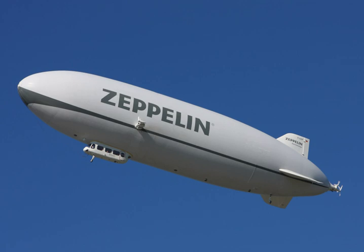Semi-rigid airships maintain the envelope shape by internal pressure, but have some form of supporting structure, such as a fixed keel, attached to it. Rigid airships have an outer structural framework that maintains the shape and carries all structural loads, while the lifting gas is contained in one or more internal gas bags or cells.